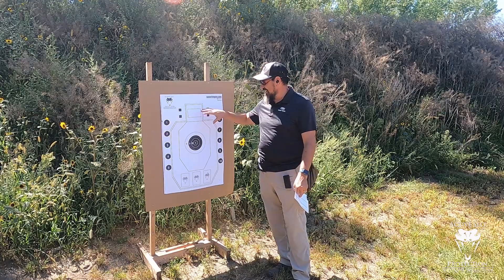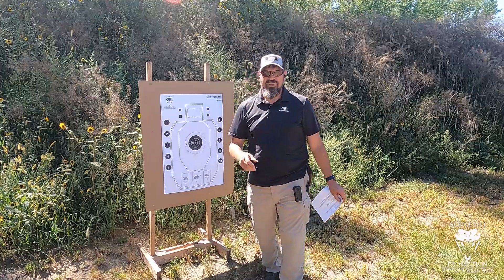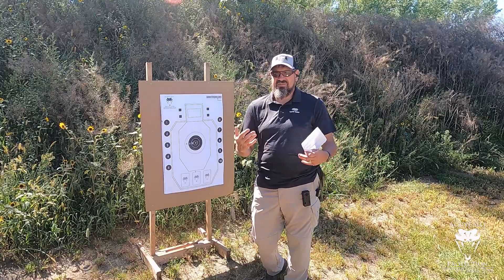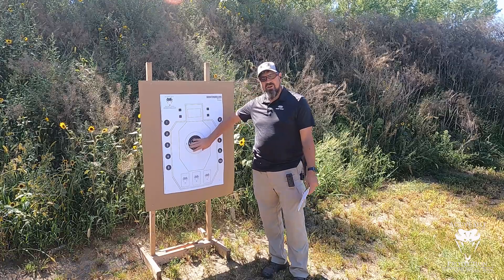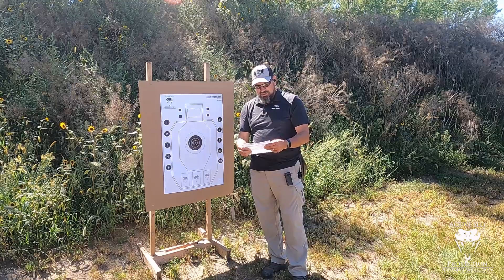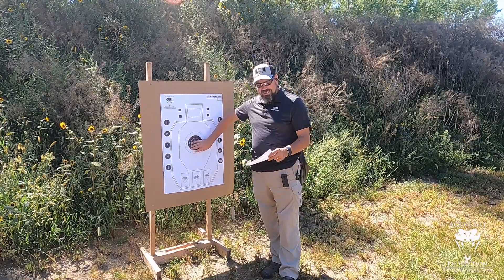That's this week's challenge and assignment. We're going to start with a bill drill at three yards — not pressing out to seven. This is for guys that don't shoot a whole ton. It's six shots into a B8 or A zone at three yards. You've got three seconds to shoot six rounds from the draw into the target.